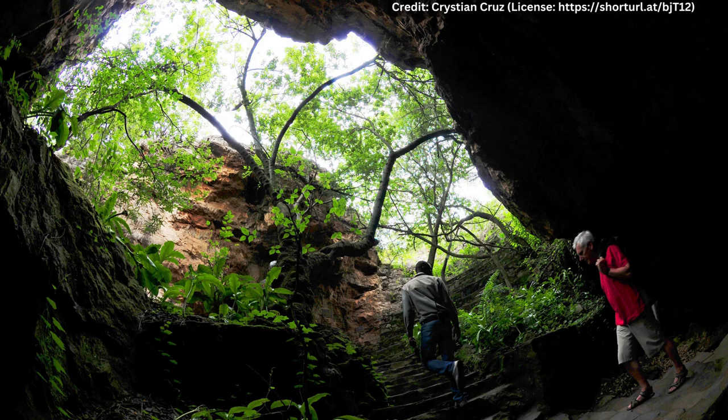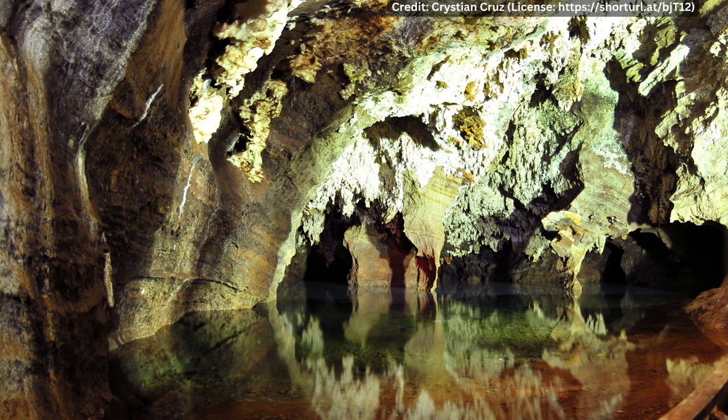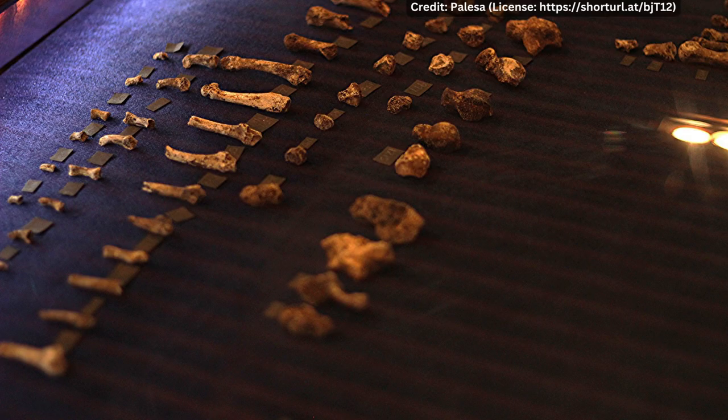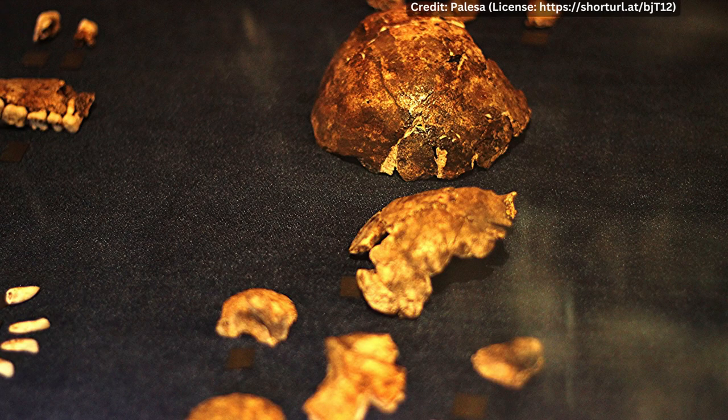This cave is over 120 meters deep and is home to some of the oldest hominid fossils ever discovered. In 2013, scientists announced the discovery of a new species of human ancestor, Homo naledi, in the cave. This discovery was significant because it showed that early humans were capable of complex behavior, such as burial rituals.